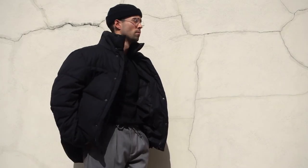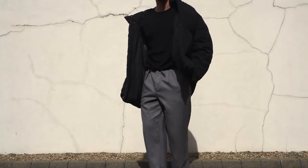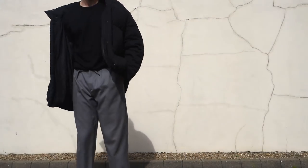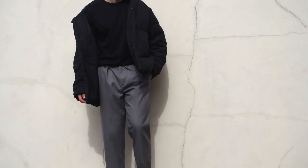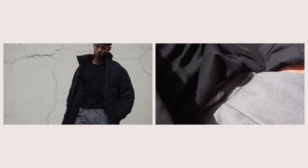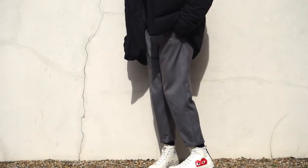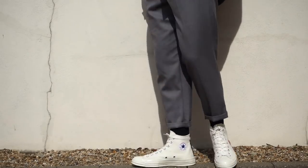Coming down, I've got my oversized puffer jacket which hasn't been out in a minute, but we're coming into colder weather so I thought I'd bring it out to show how you can rock glasses even when it gets a bit colder. Underneath the puffer jacket I've got a black t-shirt tucked into gray smart pants, coming all the way down with black socks and the Converse CDGs. I absolutely love this outfit - the colorway just goes together perfectly. It's a minimal outfit while still having a slight casual flex.